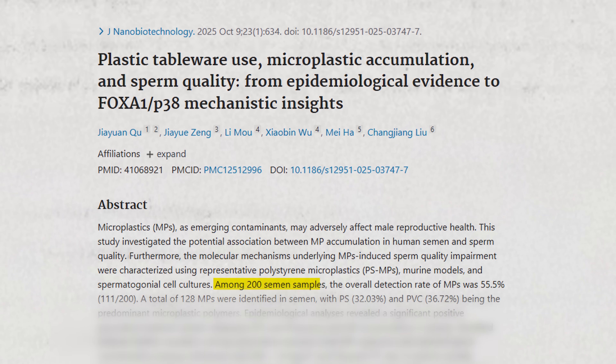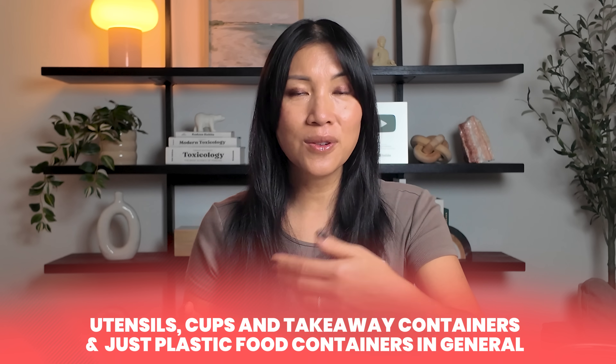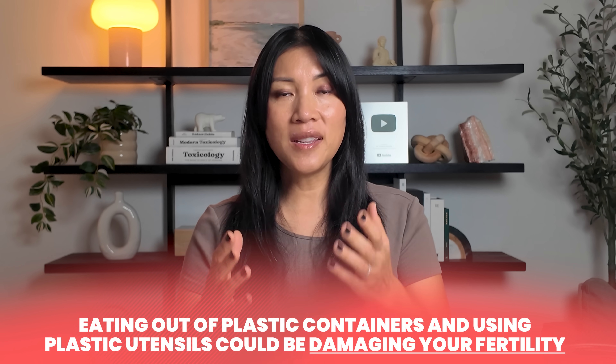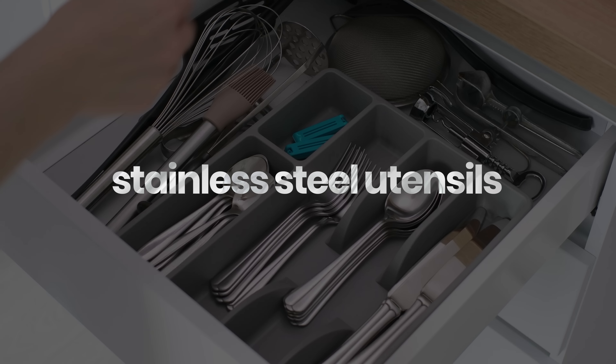A new study found that out of 200 semen samples, over 50 contained microplastics, and the amount correlated with the frequency of use of plastic tableware — which includes utensils, cups, takeaway containers, and plastic food containers in general. This means that eating out of plastic containers and using plastic utensils could be damaging your fertility. So instead, try packing your lunches in glass or stainless steel containers and using stainless steel utensils — simple swaps that will significantly cut down your exposure to microplastics and plasticizer chemicals.